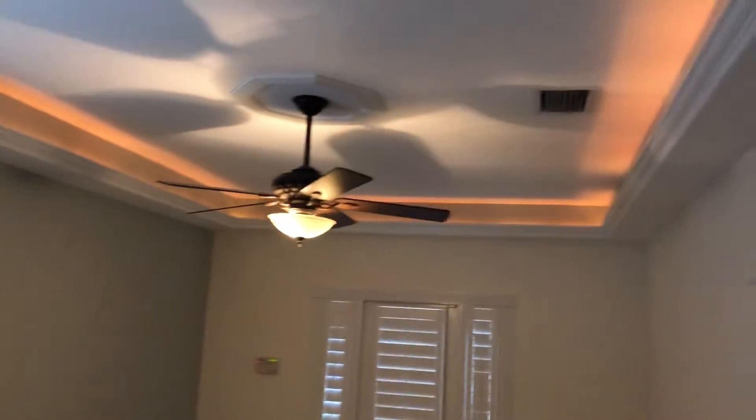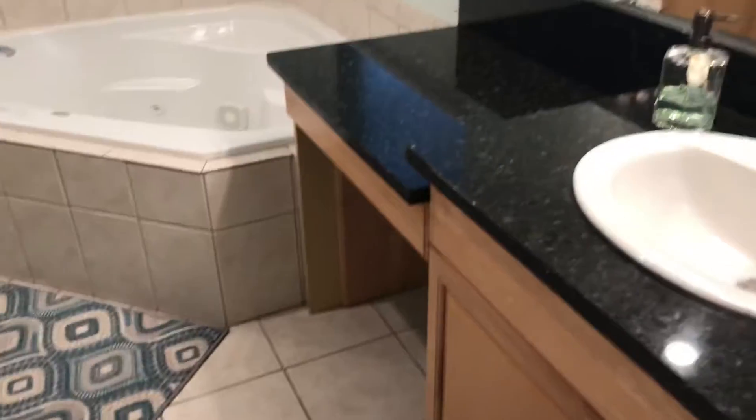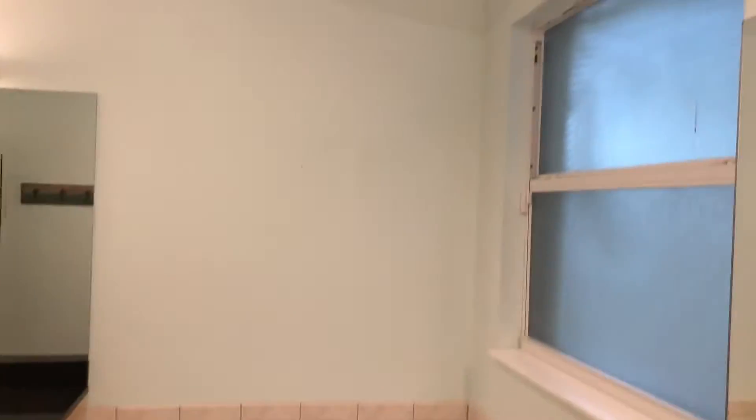The master bedroom has Berber carpet, plantation shutters, crown molding, and a nice big light fixture — it's a large room. There's a smaller his-and-hers closet on one side and a full walk-in closet on the other that goes up high. The master bath has his-and-her sides and could probably use a little updating, especially the flooring — there's a hairline crack in the tile that needs to be addressed.